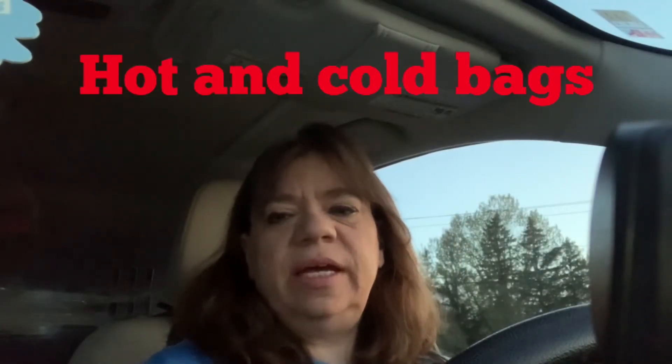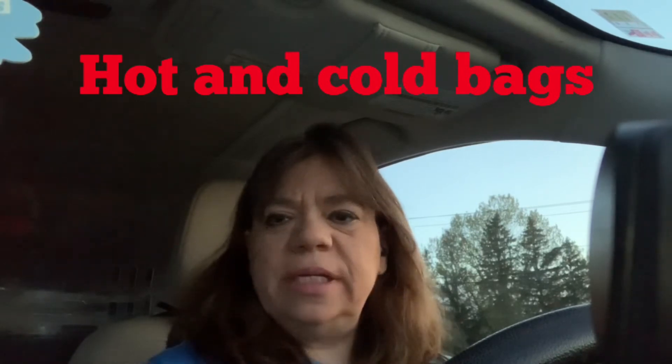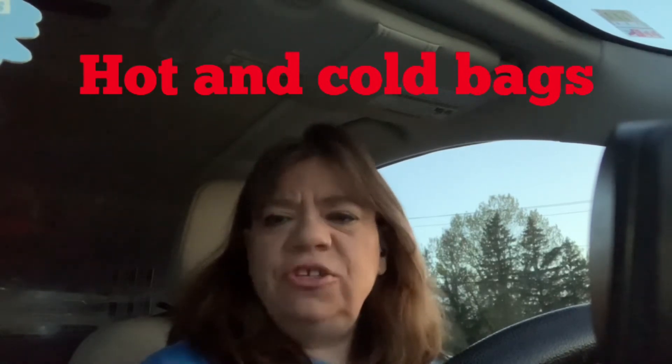With warm weather here, one thing you have to have is one of those hot or cold bags for refrigerated and freezer stuff. Make sure you get yourself a hot and cold bag because you're going to get a lot of freezer items and things that require refrigeration. You want to keep their things cold — especially ice cream and items from the freezer.